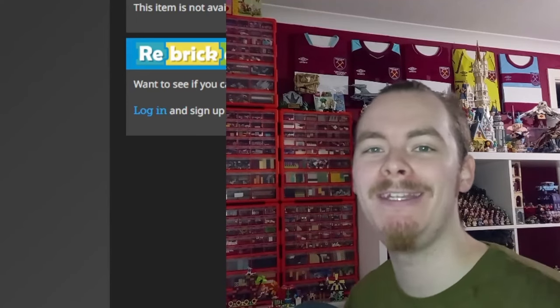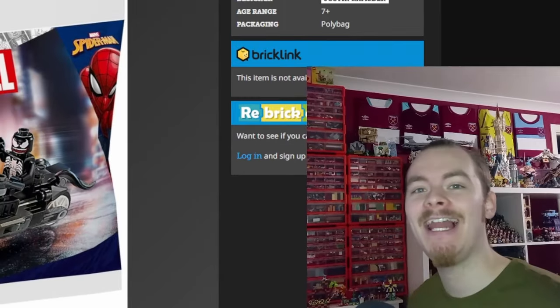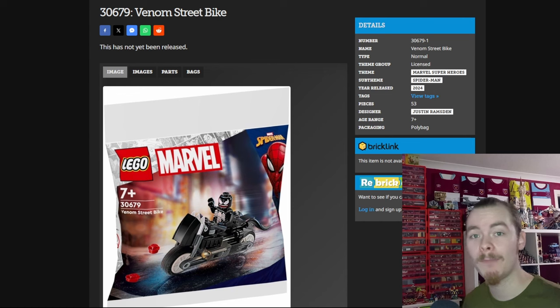Hello there, welcome to another video. February 1st means we will be taking a look at every LEGO set coming out today in the LEGO store, starting off with the Venom Bike poly bag, which isn't on LEGO.com. Hopefully it'll be given away with a certain purchase — do check out my community tab for any updates on that.